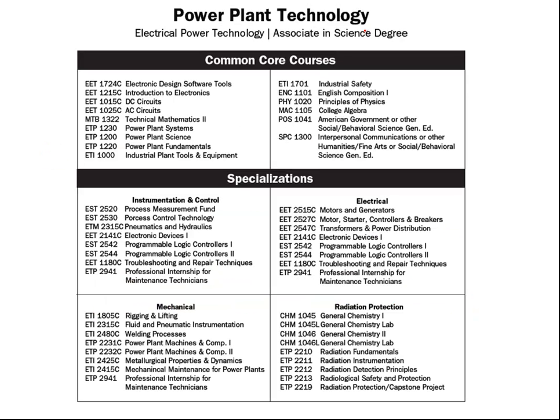For the Power Plant Technology program, we have a common core of courses in the first year. In the second year, there are four different specializations: instrumentation and control, the electrical specialization, mechanical specialization, and radiation protection.